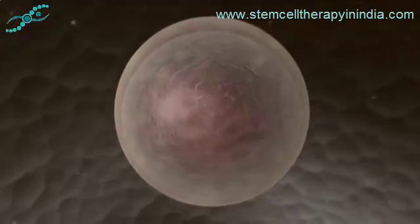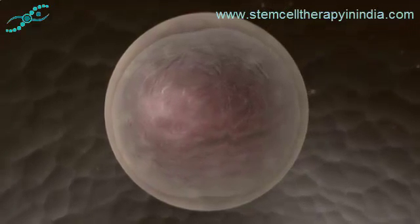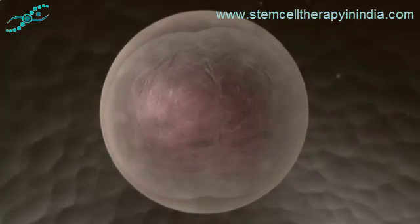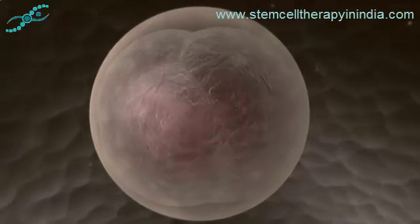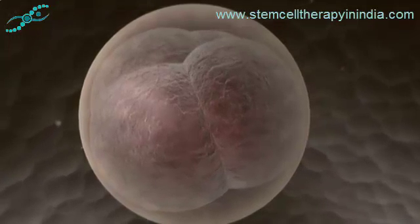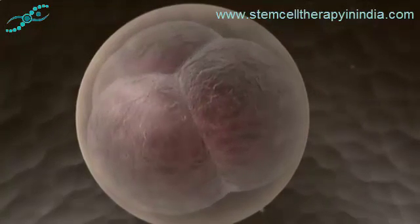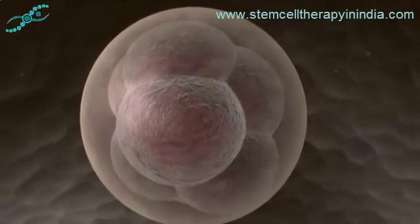At the very earliest stages of development, all cells are equally capable of giving rise to an entire organism. But after only a few rounds of cell division, the cells begin to lose this totipotency and to differentiate, sorting into groups that will either contribute to the placenta or to the embryo itself.